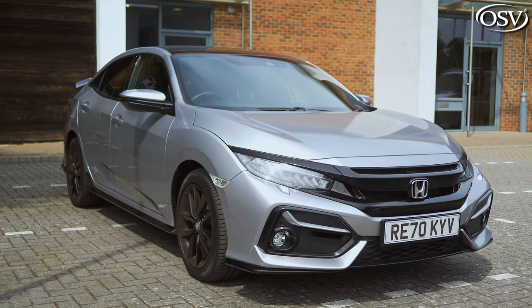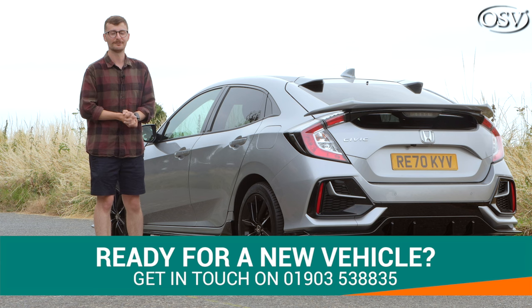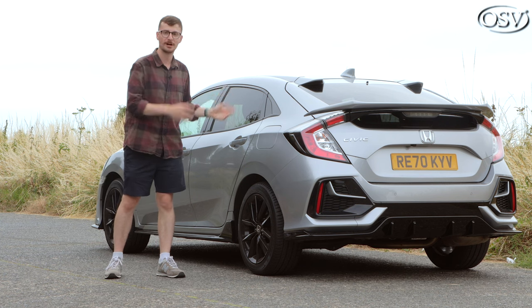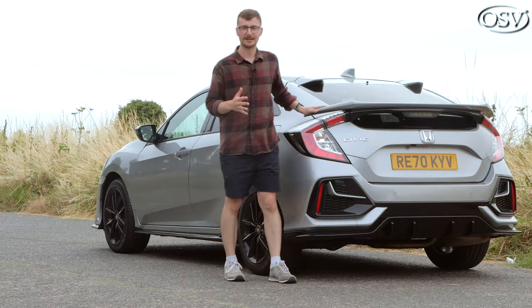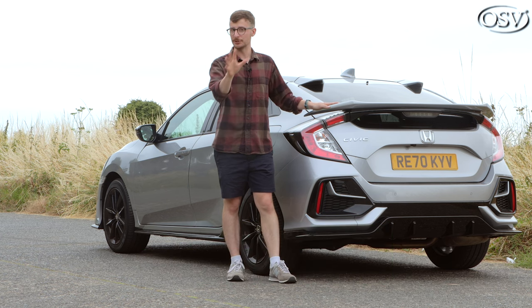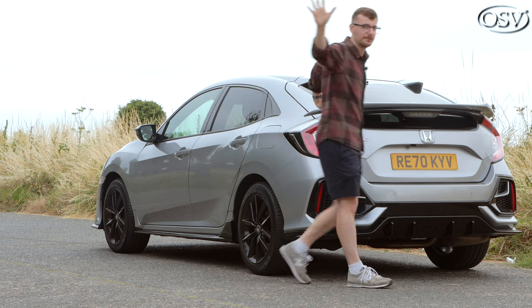If you need a hand finding your perfect Civic, get in touch with OSV's vehicle specialists via the number in the banner below — we'll be happy to explore your options to find the spec that perfectly meets your needs. Alternatively, click the pop-up banner to book a quick call at a convenient time, or click the link in the description to browse the latest offers on the website. If you found this review helpful, do give the video a thumbs up, subscribe to the channel for more in-depth vehicle reviews, and click the notification bell so you won't miss our latest uploads. Thanks for watching — take care and safe driving.